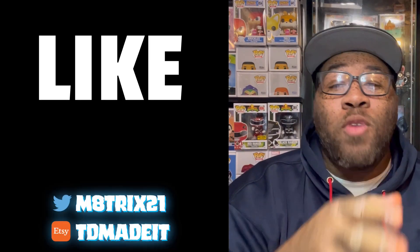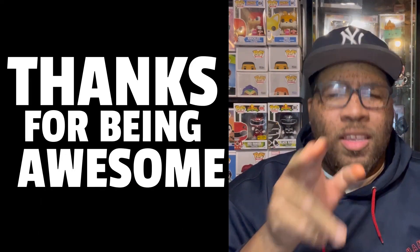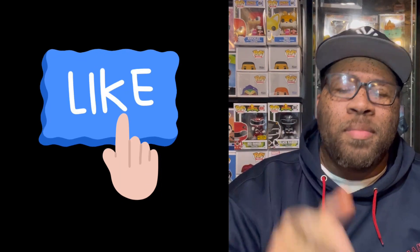If you're new to the channel, make sure to hit that like button, subscribe, and hit the notification bell so you never miss a video. If you're a returning viewer, thanks for stopping by again. Hit that like button. Now let's get to the pop — we finally got the Kaido from One Piece.